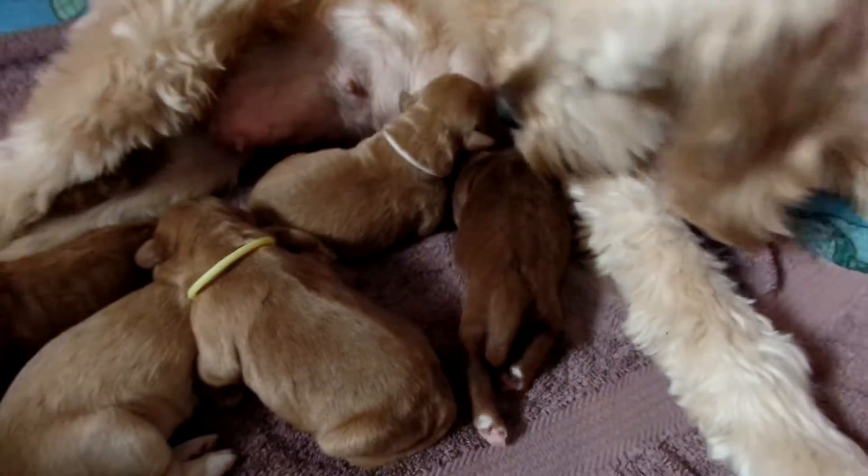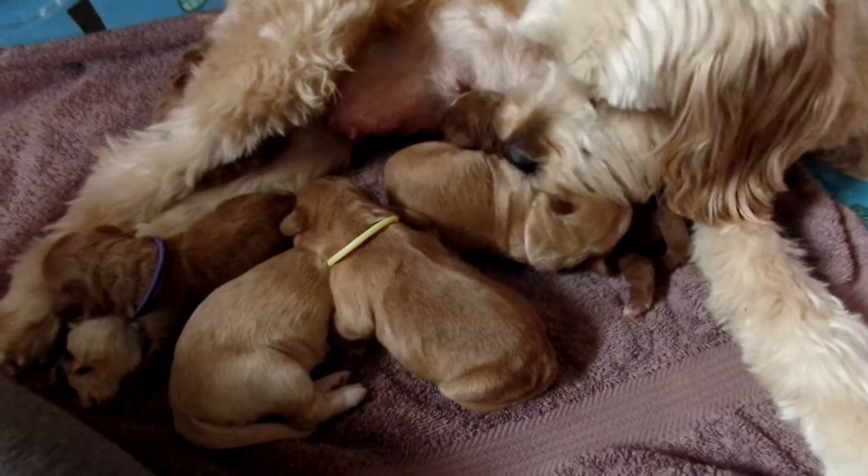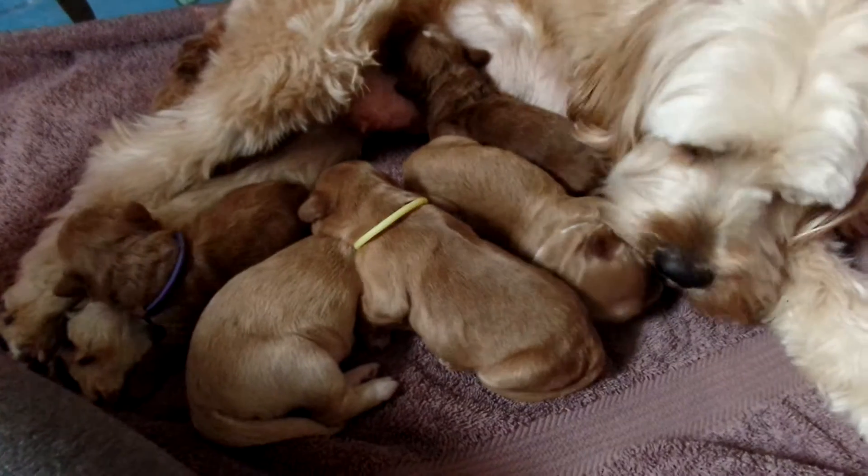Hi, this is Trish Kelly, owner of Australian Labradoodles Midwest Connection. I'm just doing a real quick video to show you the puppies. This isn't going to go online, it's just being sent to my wait list.